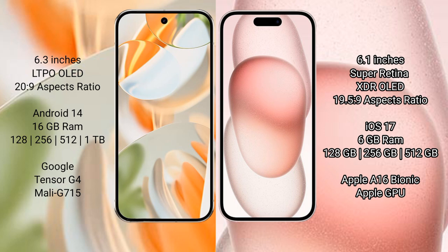Google Pixel 9 Pro runs on the Android 14 operating system. iPhone 15 runs on the iOS 17 operating system. Google Pixel 9 Pro comes with 16GB RAM and 128GB, 256GB, 512GB, or 1TB internal storage, powered by the Google Tensor G4 processor.